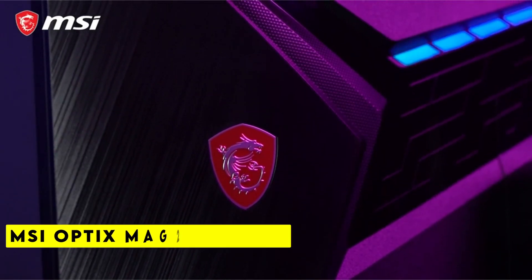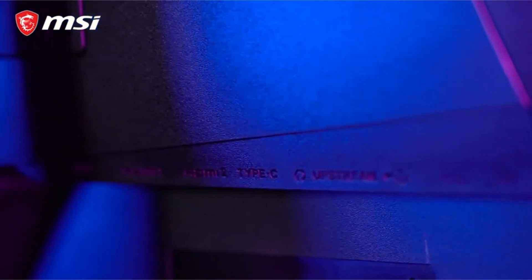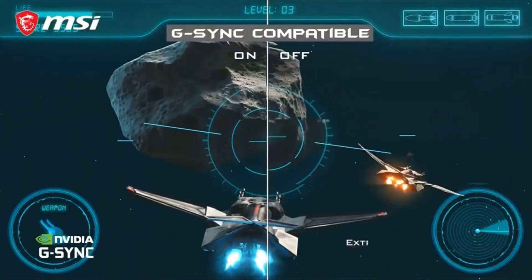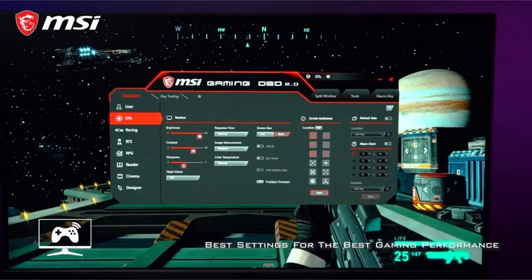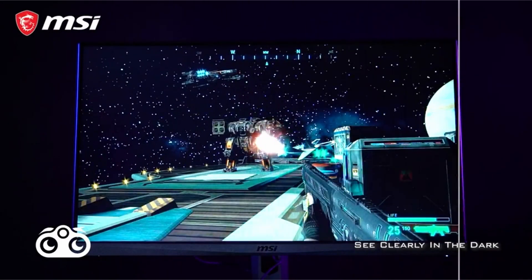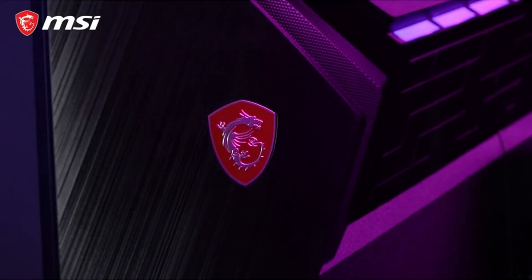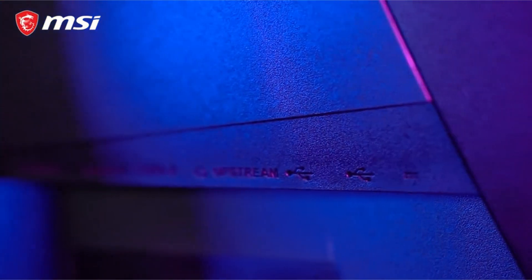At number 3 is the MSI Optics Mag 274 QRF-QD. Are you a professional gamer looking for a monitor that will give you the competitive edge you need? Look no further than the MSI Optics Mag 274 QRF-QD eSports Gaming Monitor. This top-of-the-line monitor is equipped with a 165Hz refresh rate and a 1ms GTG response time panel, ensuring you can react quickly in even the most fast-paced games. The WQHD 2560x1440 resolution and quantum dot technology ensure mesmerizing visuals that will transport you straight into the game.